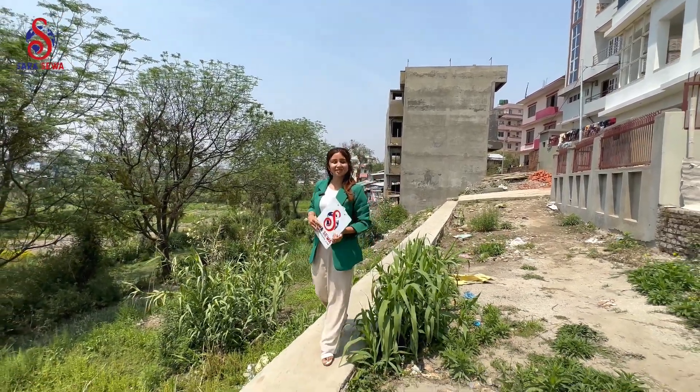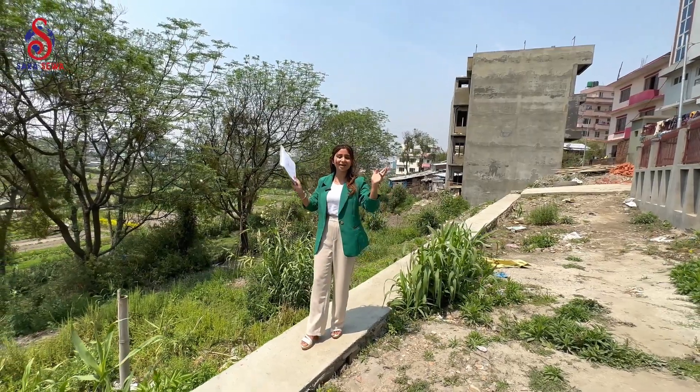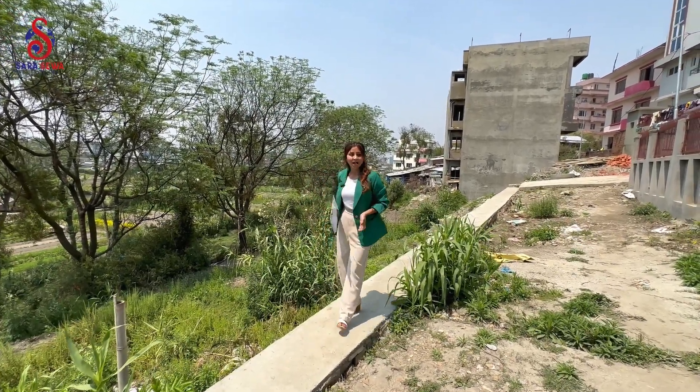Hey everyone! What's up? It's me, Realtor Vinita, and I'd like to welcome you all to another brand new episode of Sarasewa.com.